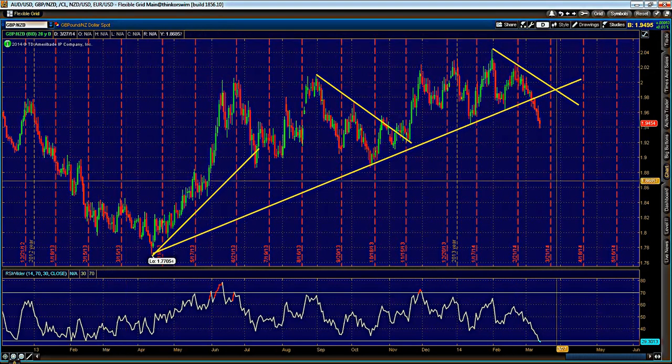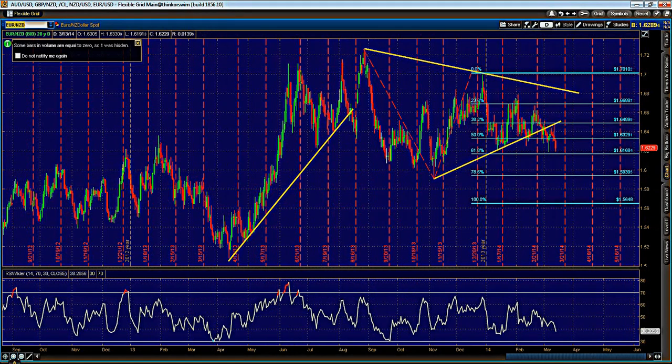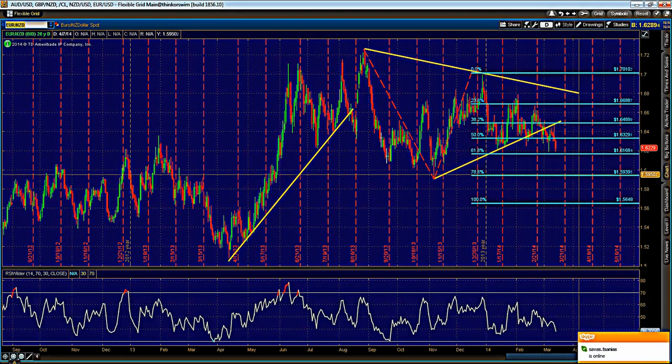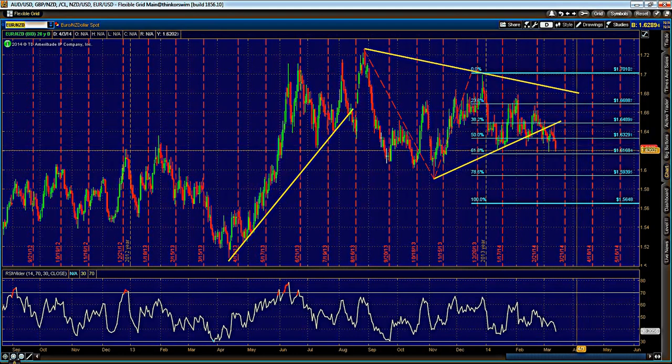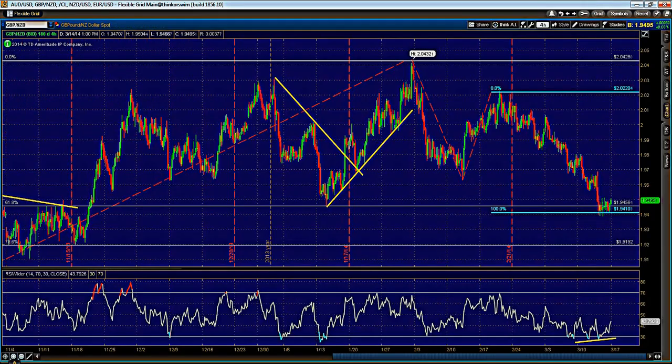Meanwhile, looking at the Euro/Kiwi from the daily time frame — Pound/Kiwi is about 500 pips higher, so ideally 500 pips higher on Euro/Kiwi lands around the same levels in terms of support turned resistance. However, this setup in my opinion is a lot more choppy than Pound/Kiwi, so I'll just stick with that one.